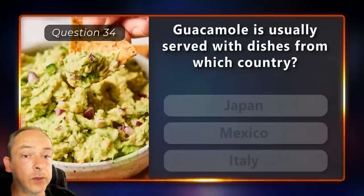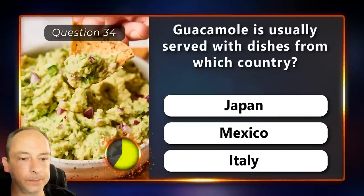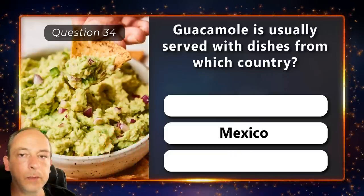Guacamole is usually served with dishes from which country? Japan, Mexico or Italy? Mexico.